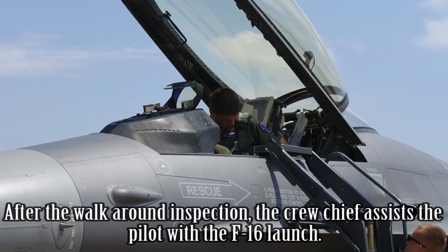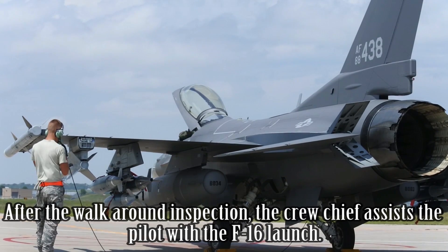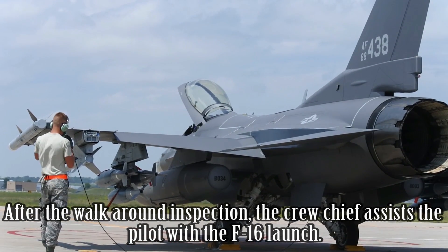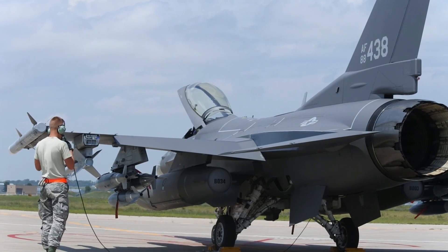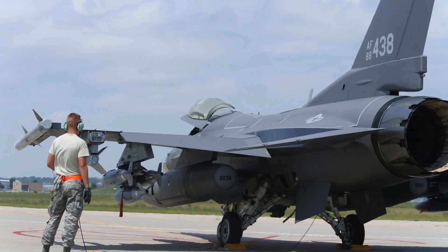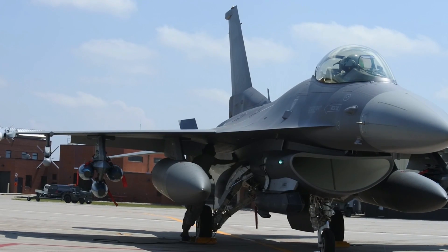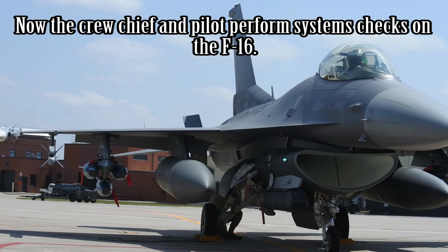After the walk-around inspection, the crew chief assists the pilot with the F-16 launch. The crew chief and pilot then perform systems checks on the F-16.